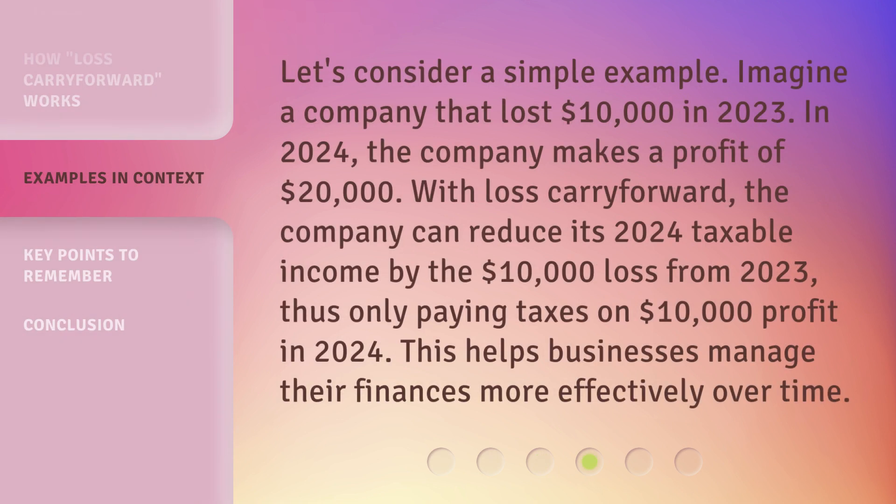Let's consider a simple example. Imagine a company that lost $10,000 in 2023. In 2024, the company makes a profit of $20,000. With Loss Carry Forward, the company can reduce its 2024 taxable income by the $10,000 loss from 2023, thus only paying taxes on $10,000 profit in 2024. This helps businesses manage their finances more effectively over time.